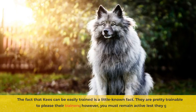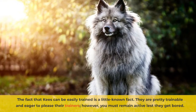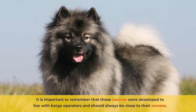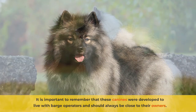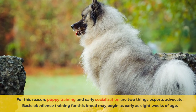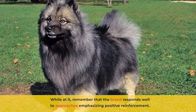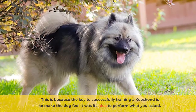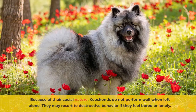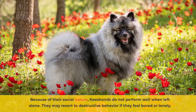The fact that Kisands can be easily trained is a little-known fact. They are pretty trainable and eager to please their trainers. However, you must remain active lest they get bored. It's important to remember that these canines were developed to live with barge operators and should always be close to their owners. For this reason, puppy training and early socialization are two things experts advocate. Basic obedience training for this breed may begin as early as eight weeks of age. Remember that the breed responds well to approaches emphasizing positive reinforcement. The key to successfully training a Kisand is to make the dog feel it was its idea to perform what you asked. Because of their social nature, Kisands do not perform well when left alone and may resort to destructive behavior if they feel bored or lonely.